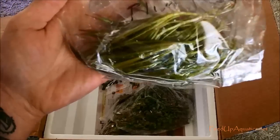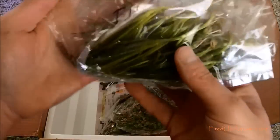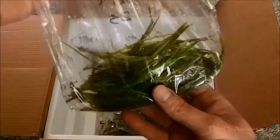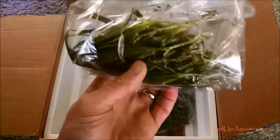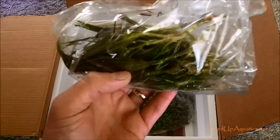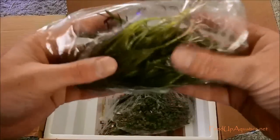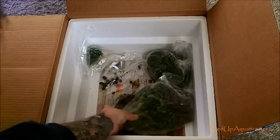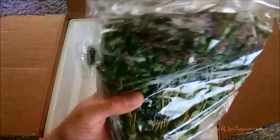Blyxa japonica - it's a delicate plant. If you order blyxa japonica, make sure you call your post office and make sure you're ready for it. Once you get it in your tank with good settings, it's going to grow, but make sure you know what you're getting into. I carry it when I can - I got a bunch of it if you want some.